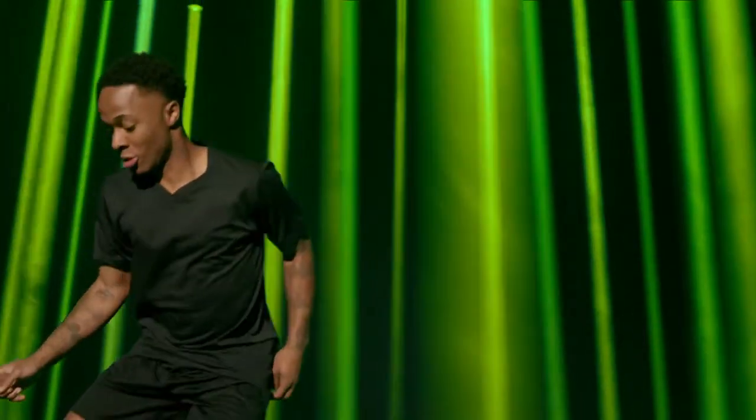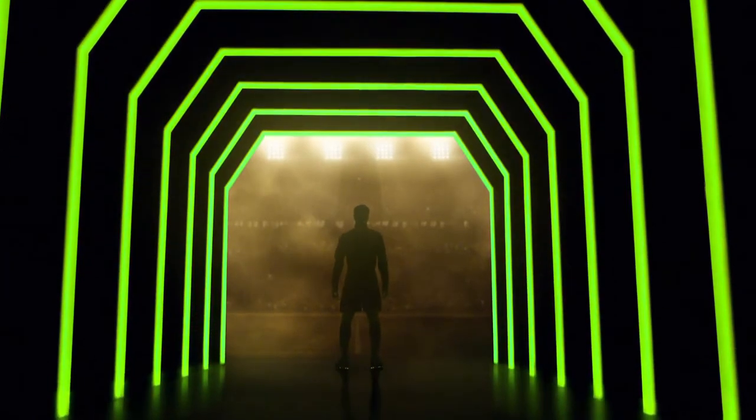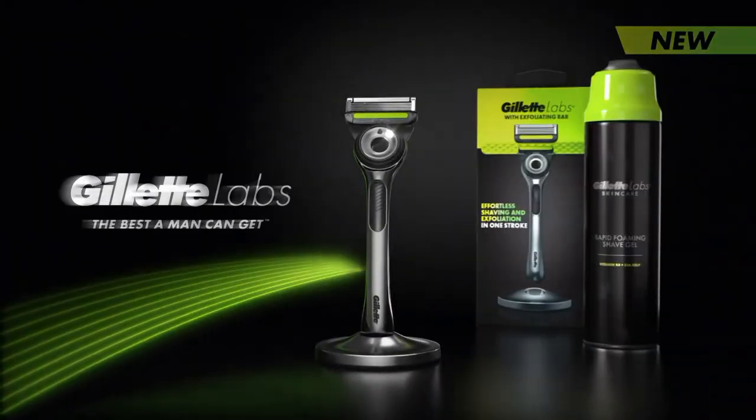Because when you start in flow, you're quicker to your best. Put your best face forward with the new Gillette Labs range. Gillette — the best a man can get.